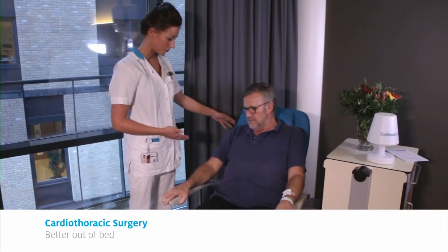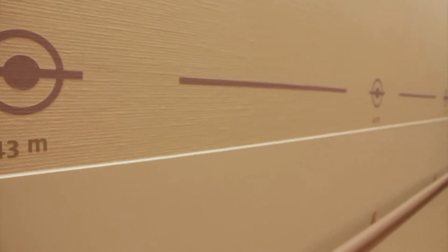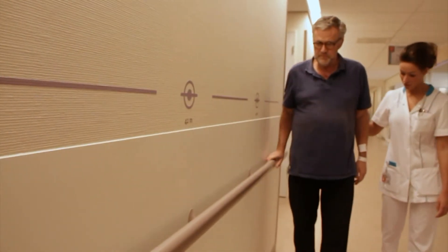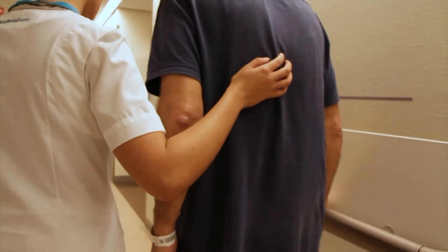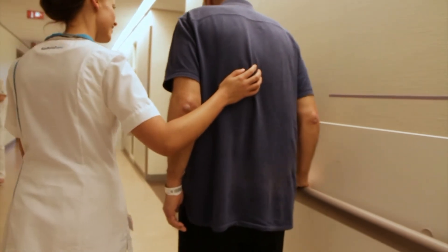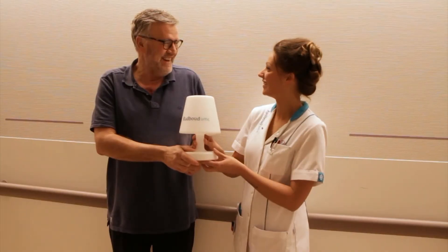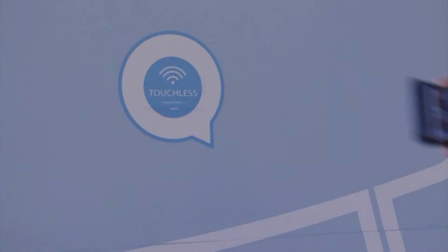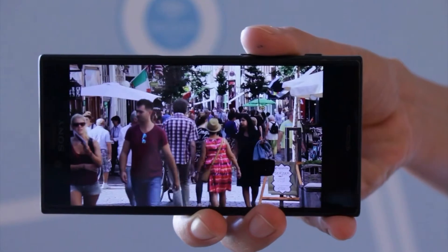In the Department of Cardiothoracic Surgery, patients recover faster due to an innovative approach to care called better out of bed. Patient care is organized differently to promote patient movement. This requires not only a different mindset from employees, but also different equipment and changes to the facilities.